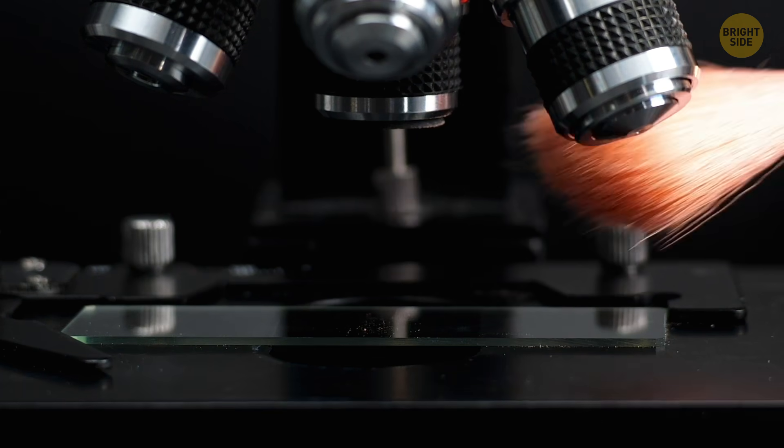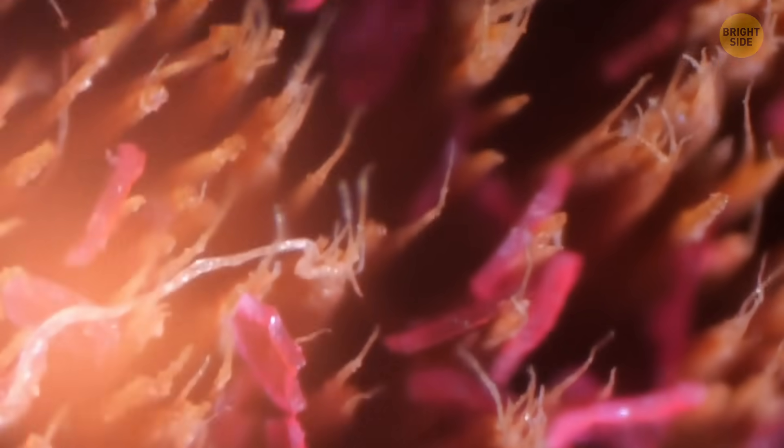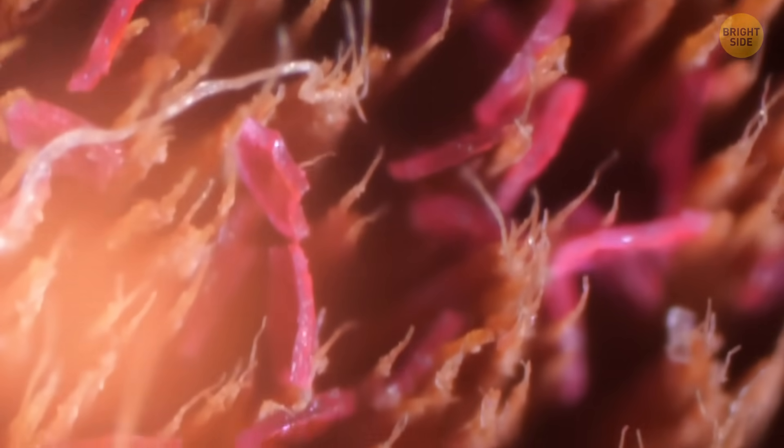Eggshells are tougher than you think. Somebody needs to clean their makeup brushes. I'm not sure if I want to see what the dirt really looks like — let's hope those are pigment particles from the makeup products.